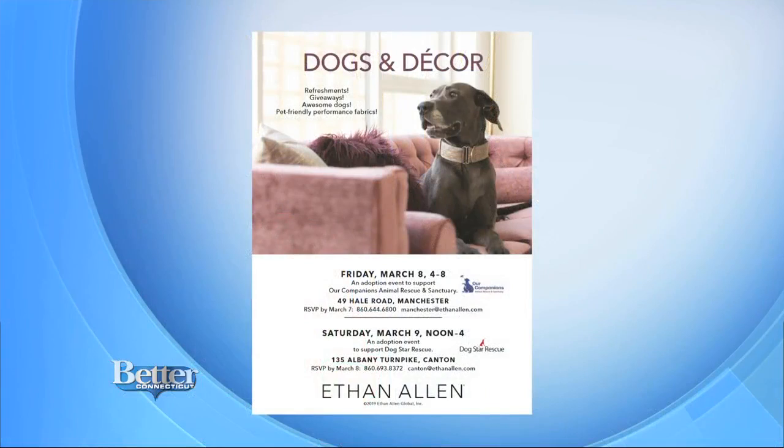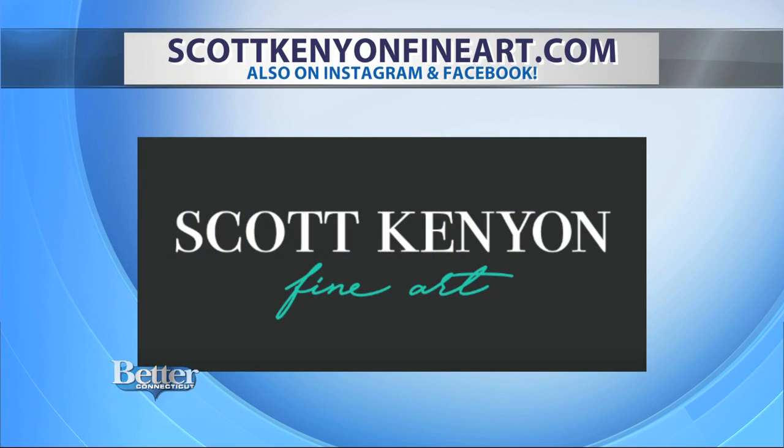Well, thank you both for being with us. Thanks for having us on. If you would like to have Scott do a portrait of your dog, he is doing them starting in about 15 minutes at the Ethan Allen store in Manchester, where there's also a reception featuring food and drink — he'll be there until 8 o'clock tonight. Tomorrow, he will be at the Canton Ethan Allen store from noon until 4. There is a charge for a portrait of your pet, but it's half of what he normally charges. You're going to find more of Scott's artwork at scottkenyonfineart.com. You can also place an order for a painting of your pet. Scott also posts his art on Instagram and Facebook — just search Scott Kenyon Fine Art.